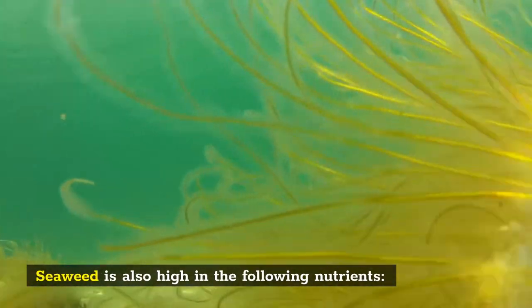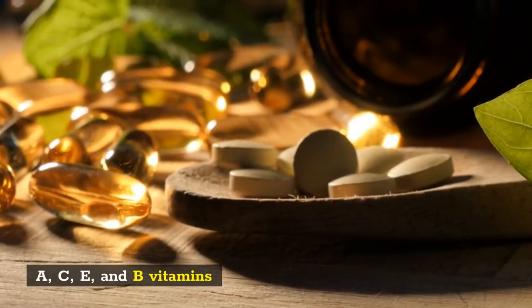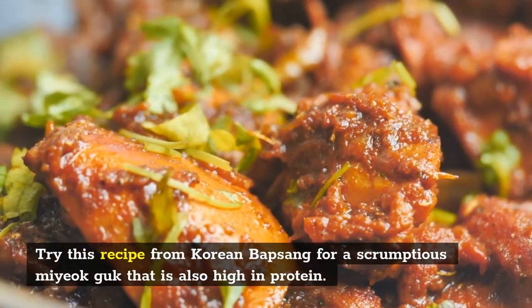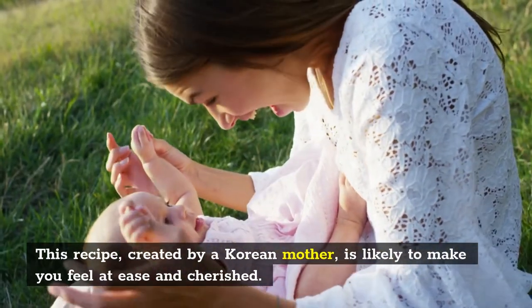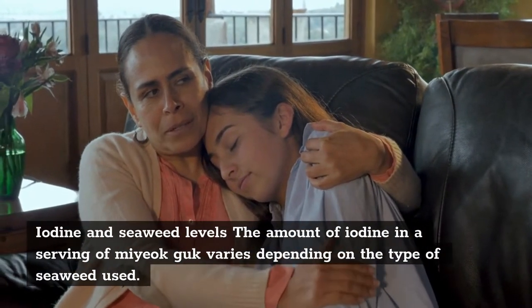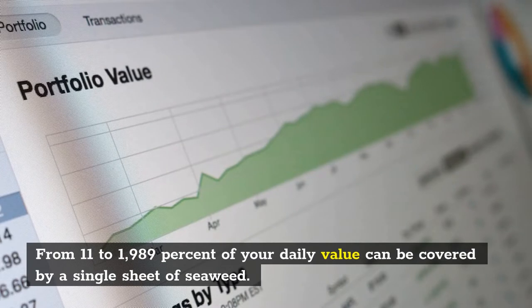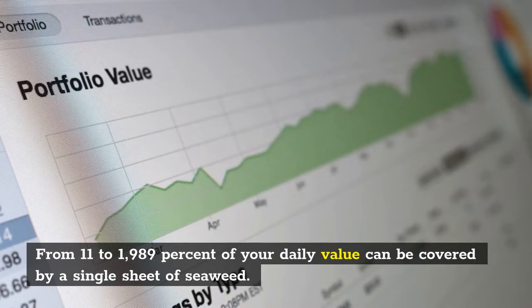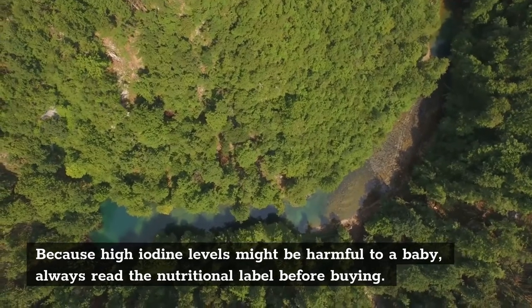Seaweed is also high in the following nutrients: magnesium, zinc, potassium, manganese, copper, omega-3 and omega-6 essential fatty acids, and vitamins A, C, E, and B. Try this recipe from Korean Bobsang for a scrumptious Miyak-guk that is also high in protein. This recipe, created by a Korean mother, is likely to make you feel at ease and cherished. Note: the amount of iodine in a serving of Miyak-guk varies depending on the type of seaweed used — from 11 to 1,989% of your daily value can be covered by a single sheet of seaweed. Because high iodine levels might be harmful to a baby, always read the nutritional label before buying.